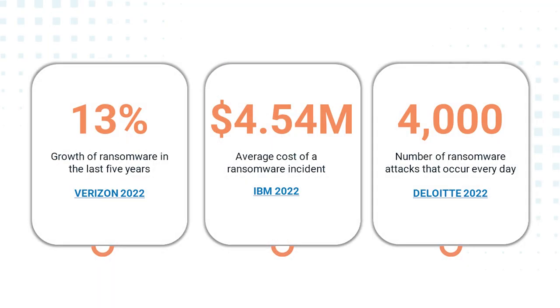Cyber threats are becoming more sophisticated and the damage it can cause to a business is massive. At Data443, we are committed to identifying and protecting all sensitive data regardless of location, platform, or format.